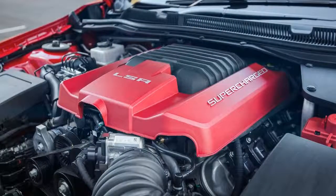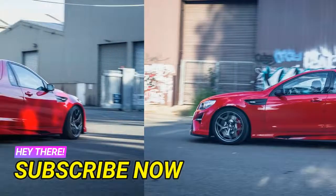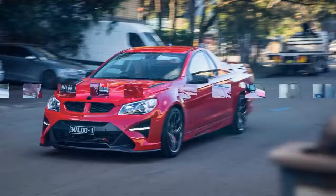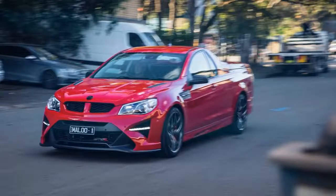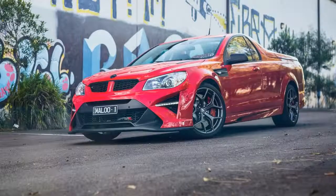HSV's engineers have extracted every ounce of power and torque possible from the 6.2-litre supercharged V8, which powers both the GTSR sedan and Ute. Developing 435 kilowatts and 740 newton metres of torque, it's also the most powerful LSA V8 ever built by HSV, trumped only by the T-Rex-size LS9 version in the GTSR W1, which makes a stratospheric 474 kilowatts and 815 newton metres.